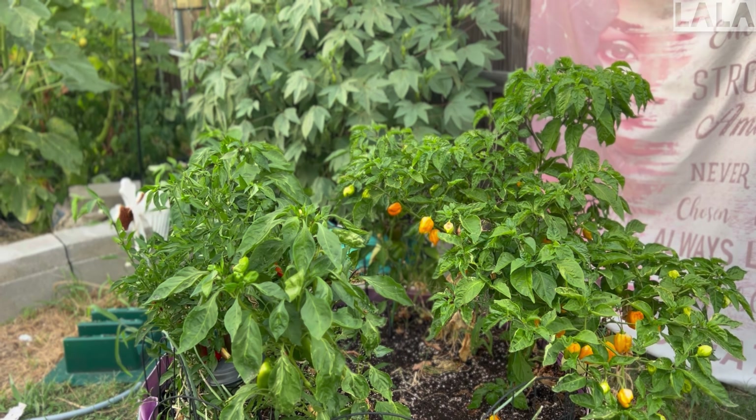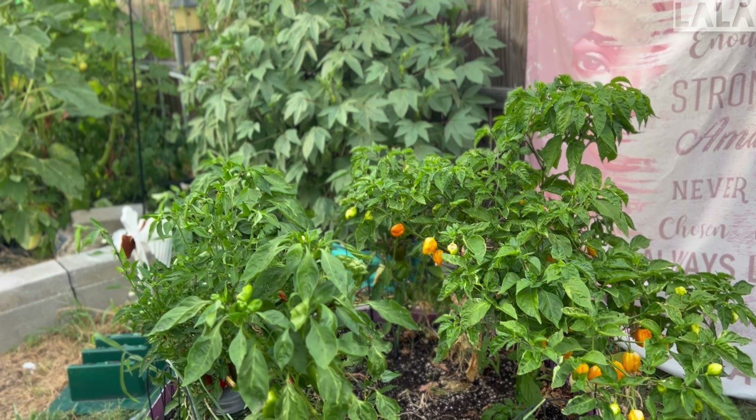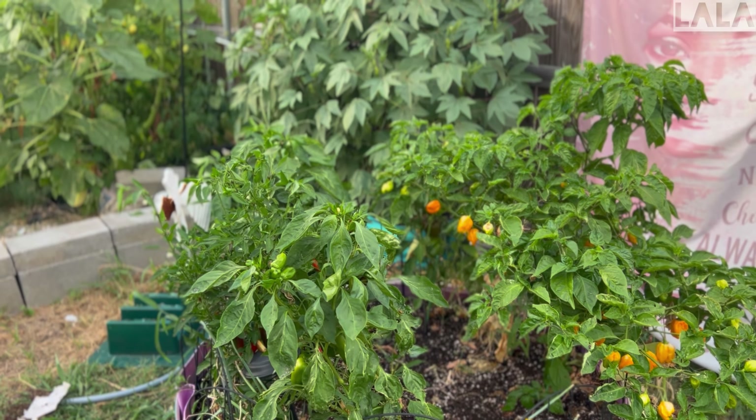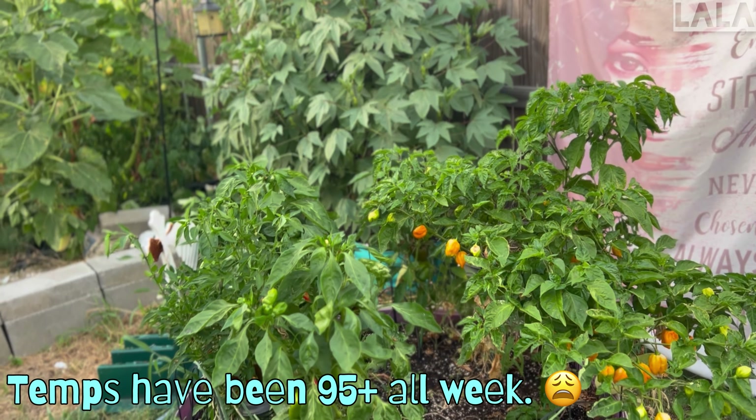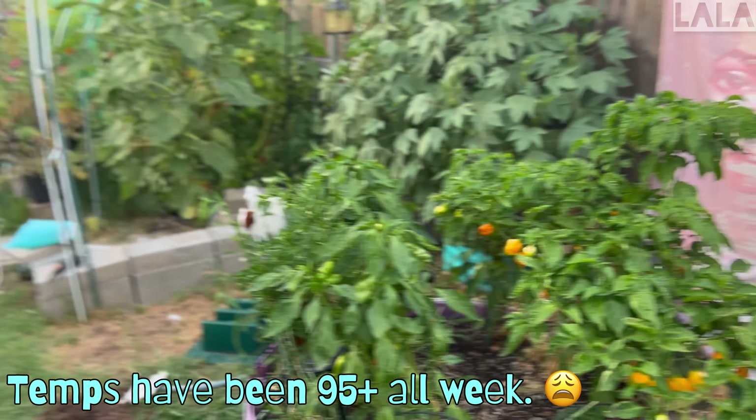I was without an AC for the majority of this past week. I finally bought a new one, and it's fortunately awesome. After not having an AC for several days, almost anything feels awesome.